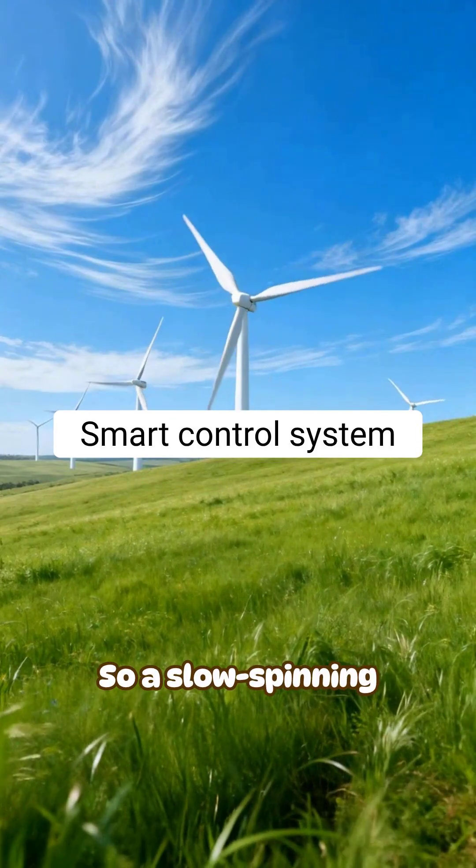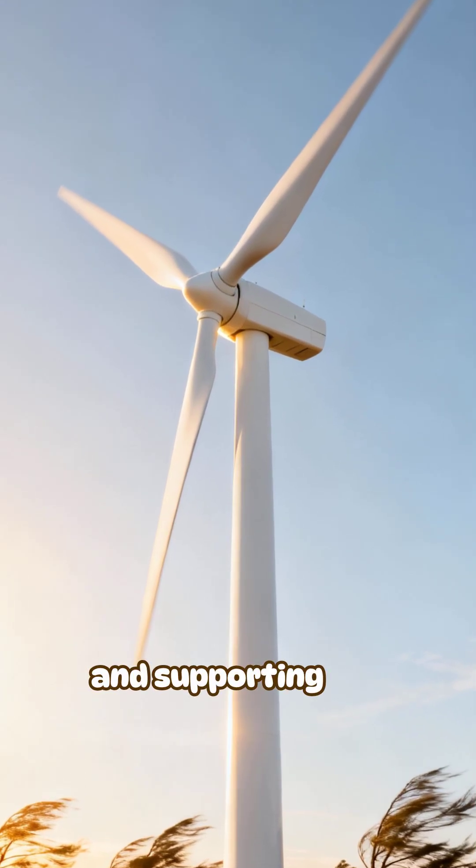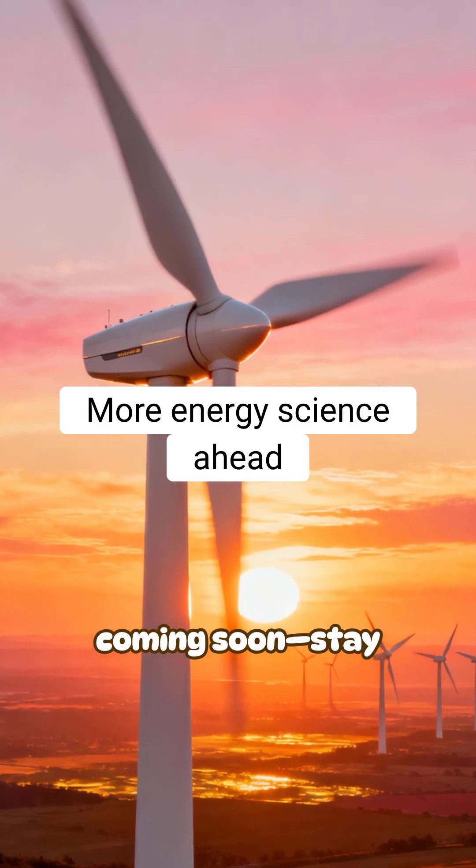So, a slow-spinning turbine on a windy day isn't wasting energy — it's protecting itself and supporting the grid. More engineering and energy science coming soon. Stay curious.